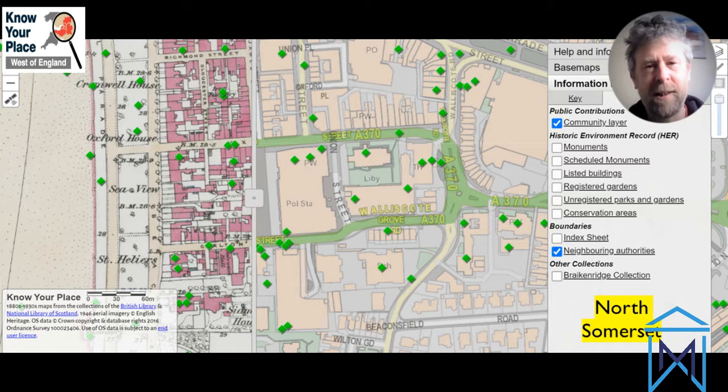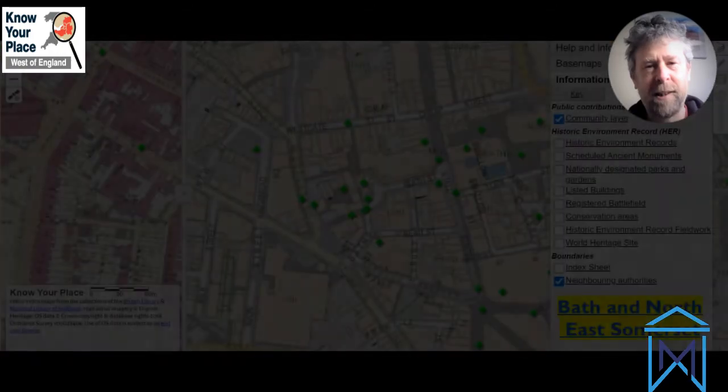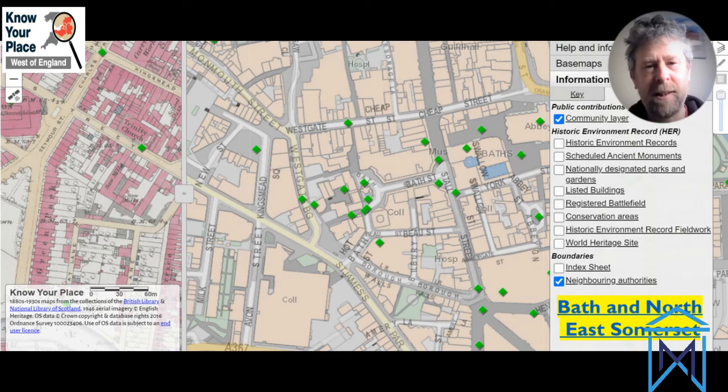We wanted to put it onto a web resource that was going to be free for everyone to use, so anyone could learn about the history of Bristol. That started 10 years ago - the idea was to take the archive materials, the maps, old images and things, and put them all on this map online, allowing people to compare old and new maps, look at old pictures like old postcard images.